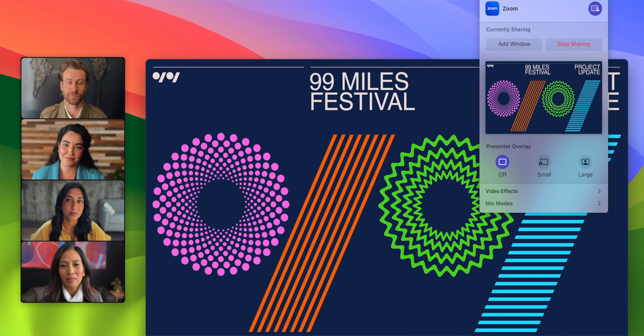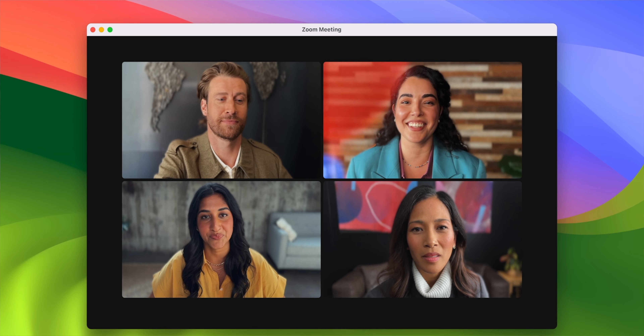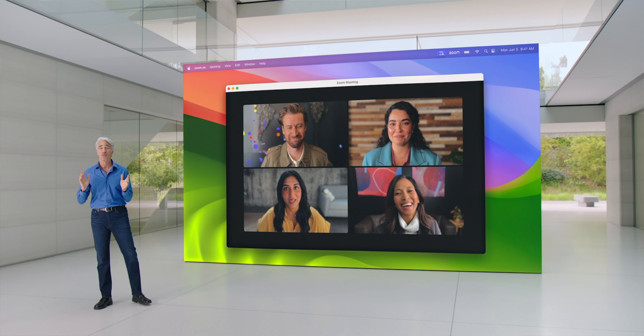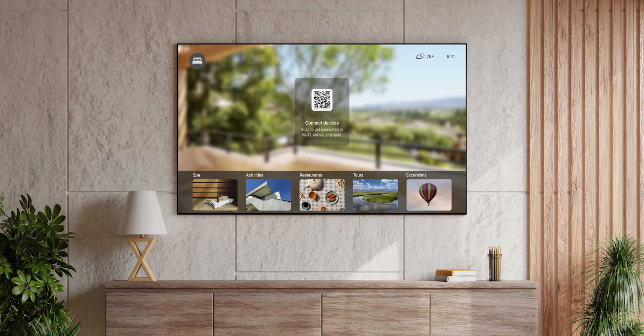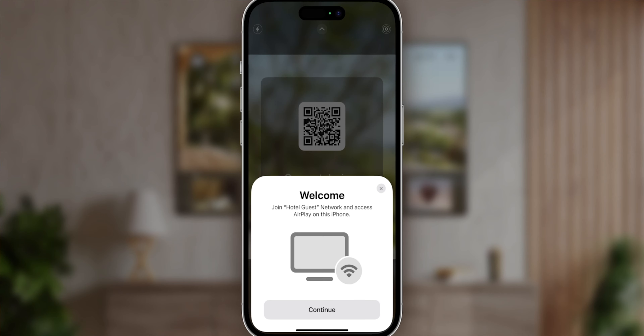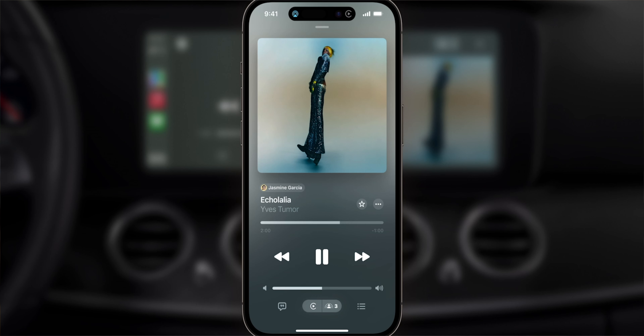There's a new overlay for video conferences where you can present yourself as a small bubble or a full-size person with a presentation sandwiched between you and your background for a professional look. There are also new video reactions to spice things up during online meetings. For AirPods Pro, a new adaptive audio mode merges transparency and active noise cancellation to give the best of both worlds, automatically adjusting based on your surroundings. AirPlay will also be available in selected hotels — just scan a QR code and stream your content on the hotel TV. There's also a new SharePlay system in CarPlay to share and add songs to a playlist while in the car.